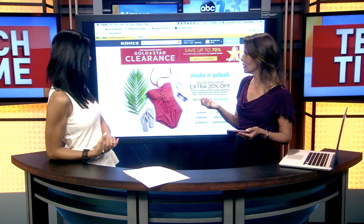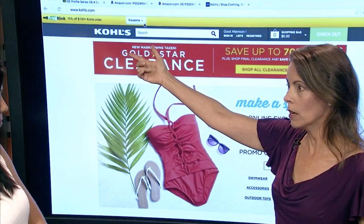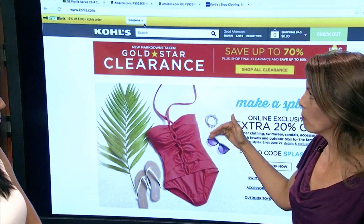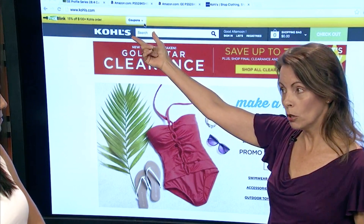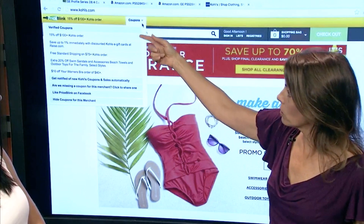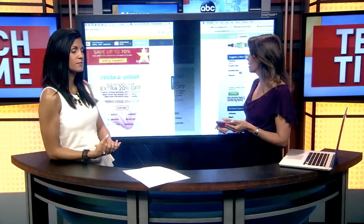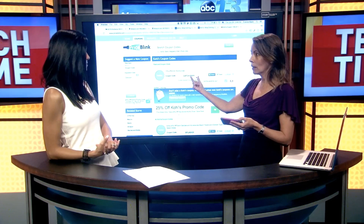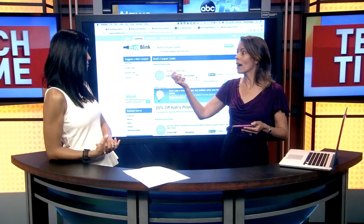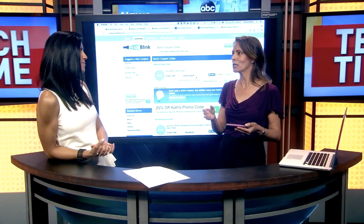The next thing you can also do — if you're directly on a retailer site like Kohl's — is do the price comparison once you get into a specific item. But also if you go to the retailer, it will show you coupons if they're available, that you can apply directly at checkout. Here are some coupons for Kohl's: 15% off — very significant savings. You click, get the coupon code, and apply it to your order right then and there. A lot of people are Googling for coupon codes; this is all single-click Price Blink.